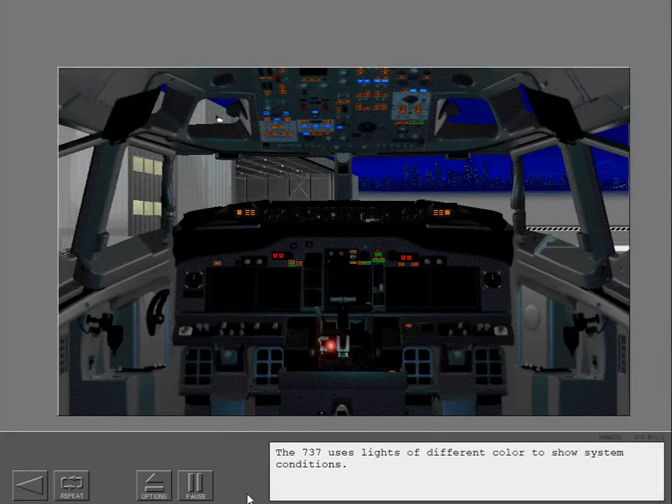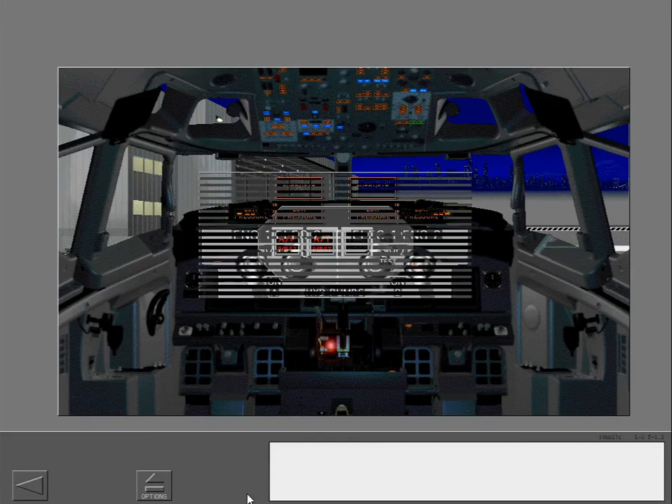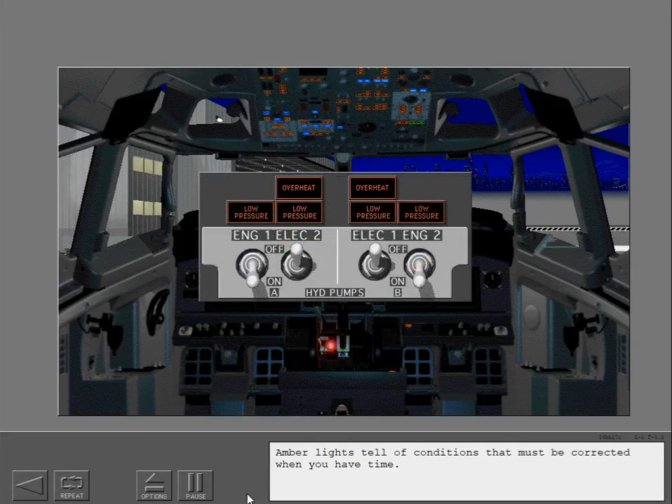The 737 uses lights of different colors to show system conditions. Red shows conditions that must be corrected immediately. Red lights and words are put in front of the pilots. Amber lights tell of conditions that must be corrected when you have time.